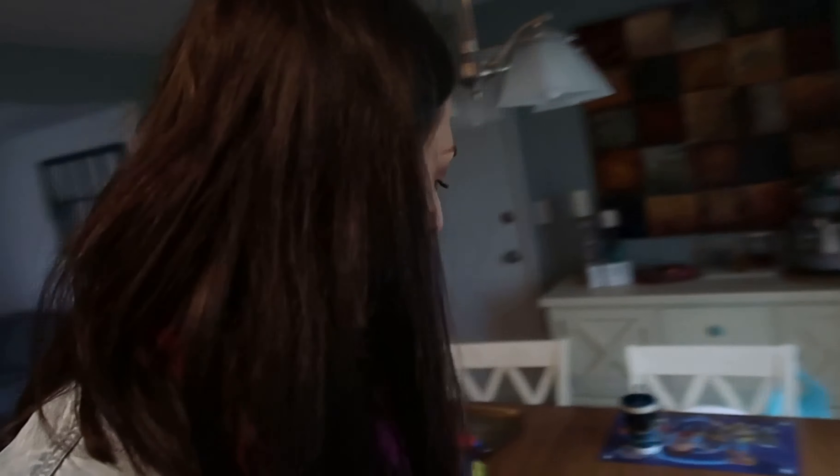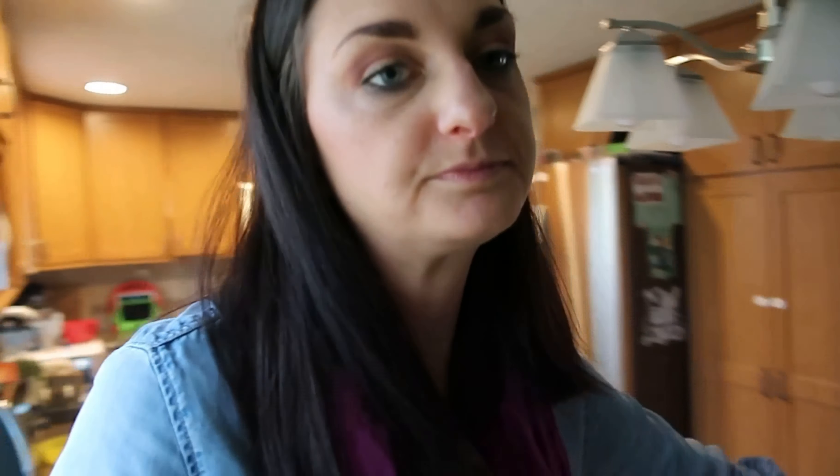So in my last Day in the Life video I had mentioned that my in-laws bought the kids a playhouse. So while we're working on our schoolwork, I thought it would be fun to show a time lapse of my husband Rob and the kids putting that playhouse together.